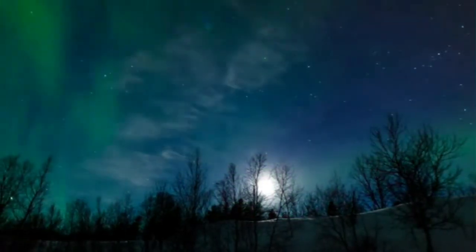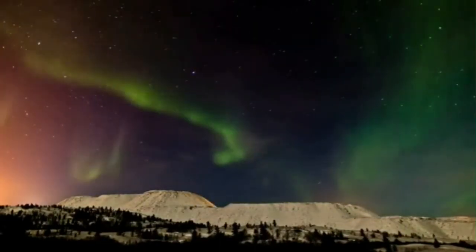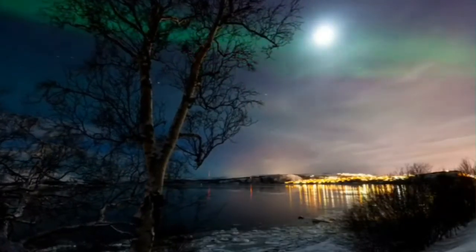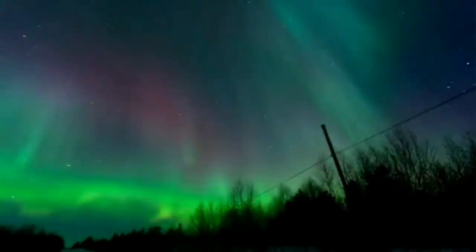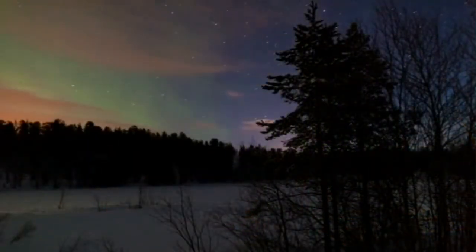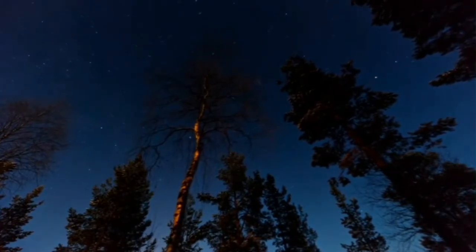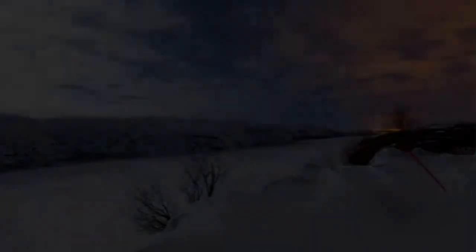Sometimes the sky is lit up by the aurora borealis in the northern hemisphere and aurora australis in the southern hemisphere. They are naturally occurring bright lights that are usually observed at night in the polar regions. They are caused by the collision of charged particles from the Earth's magnetosphere.